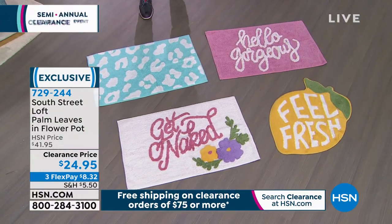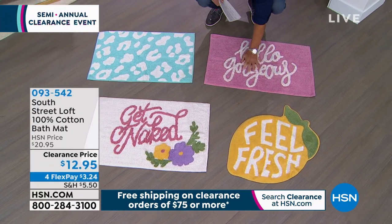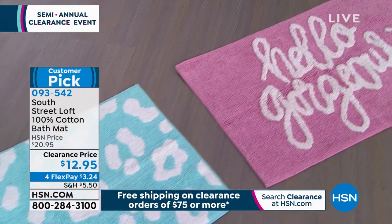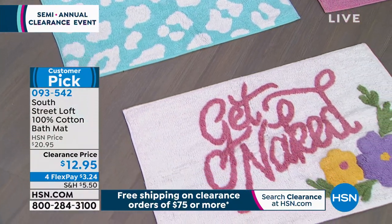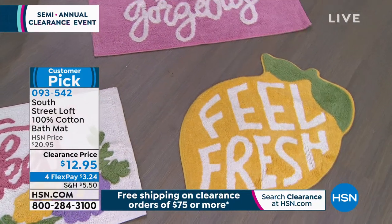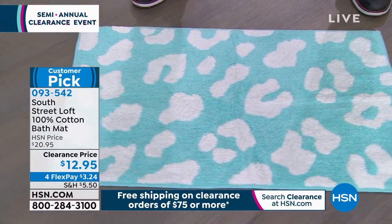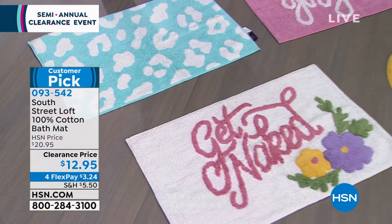I was really curious about these because I saw them online in my show but never got to feel them. These are really thick and cushy. So these are our South Street Loft bath mats. We have a variety of them available. They are 100% cotton weave, so yes, you can throw these in the wash. I love that the backing is not so thick that you can't wash them — I have a bath mat with such a rubberized bottom that you have to wash it outside, which is a pain. With these, you don't have to worry about that.